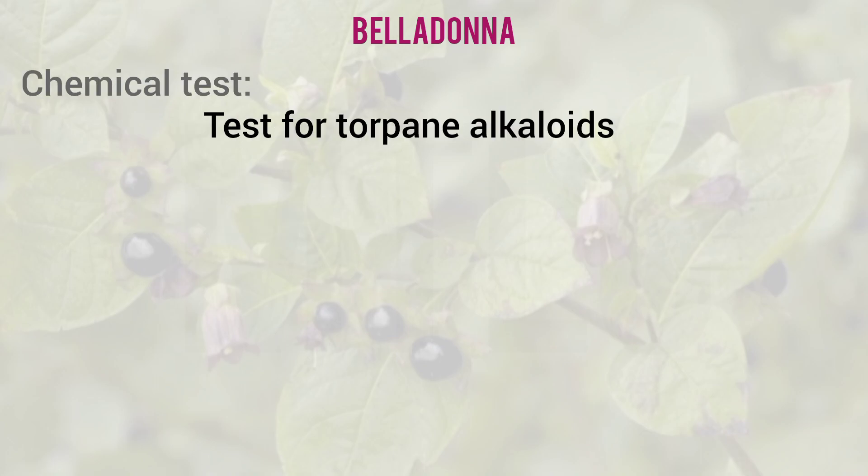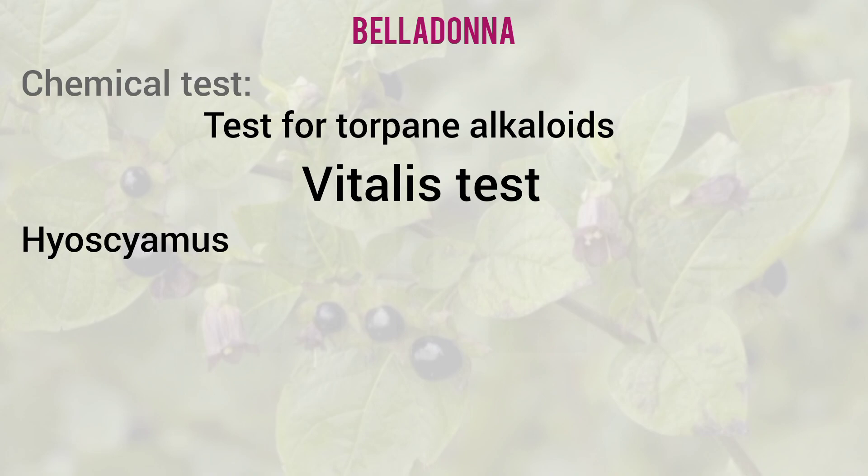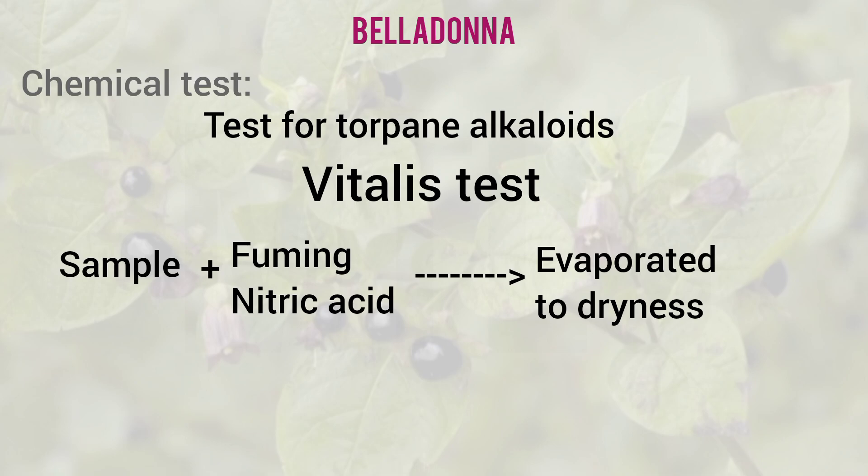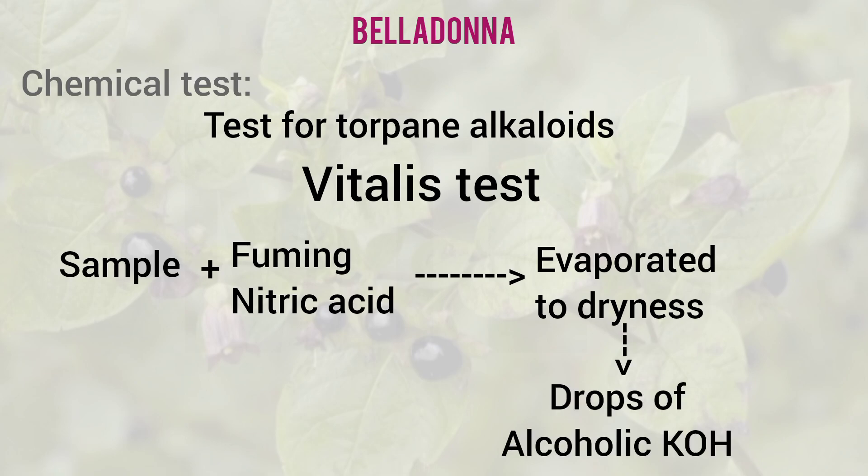A very important chemical test for tropane alkaloids is the Vitali's test, applicable to three drugs: Hyoscyamus, Datura, and Atropa. The procedure: add the drug's alcoholic extract to fuming nitric acid, then evaporate to dryness on a water bath. After cooling, add 2 drops of alcoholic potassium hydroxide. A purple color formation indicates the presence of atropine alkaloid.